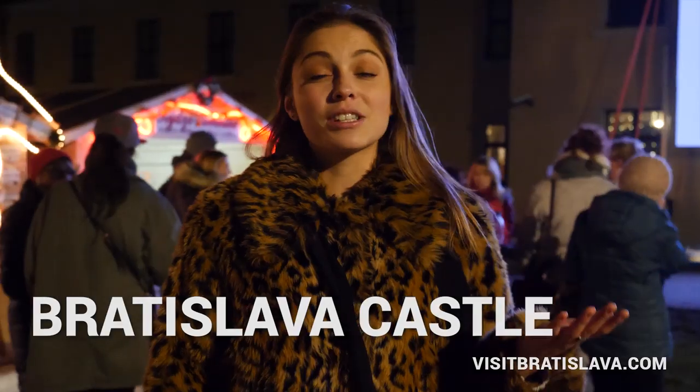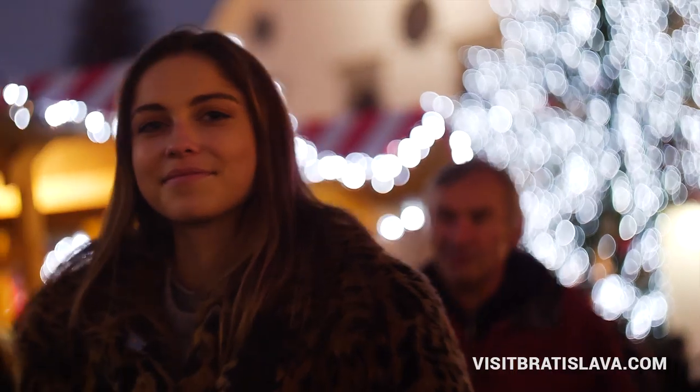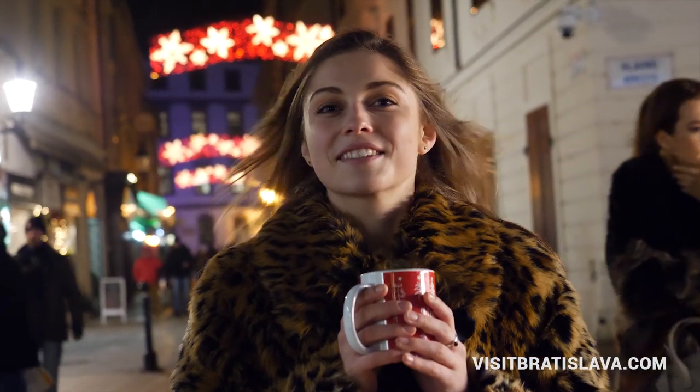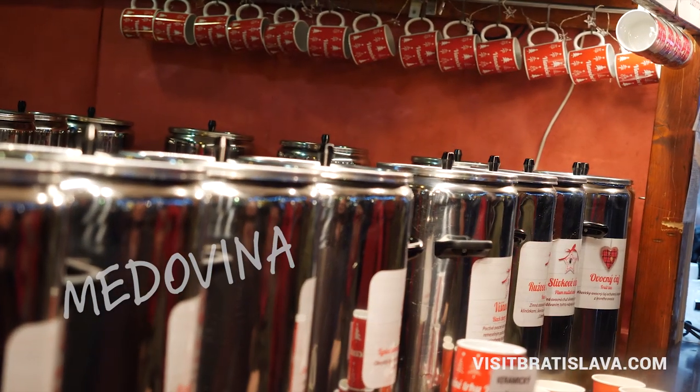You can find the Christmas spirit also at the Bratislava Castle market. If you want to warm up your body, try Medovina. It's a typical drink made from honey.